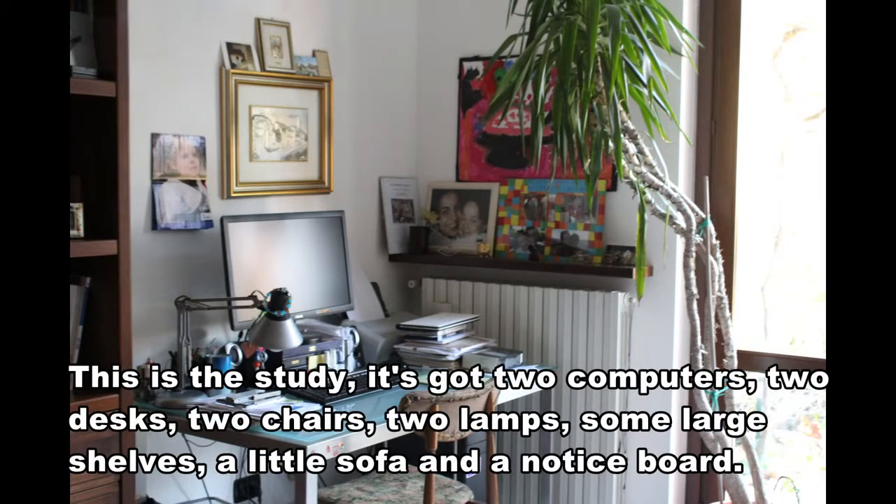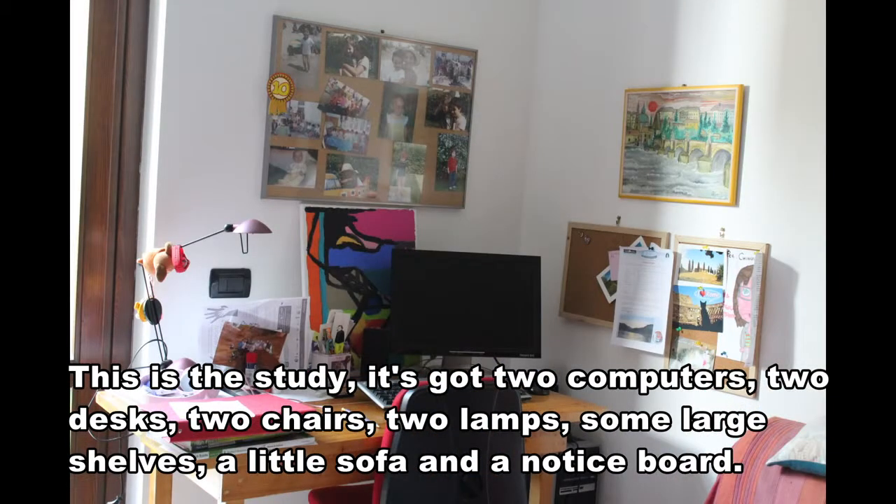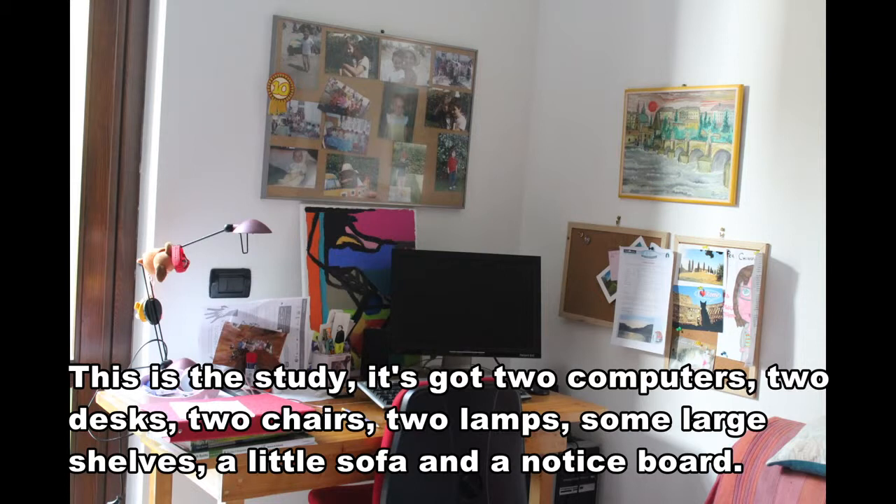This is the study. It's got two computers, two desks, two chairs, two lamps, some large shelves, a little sofa and a notice board.